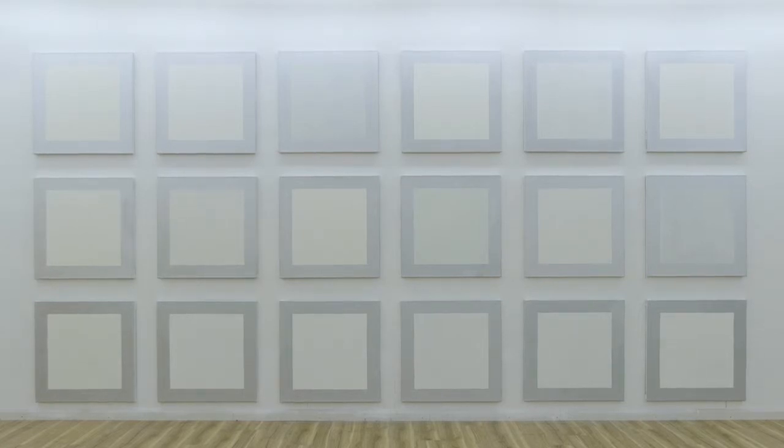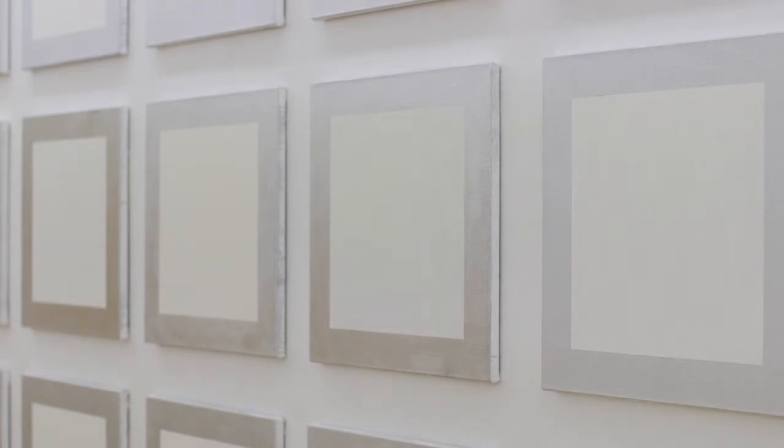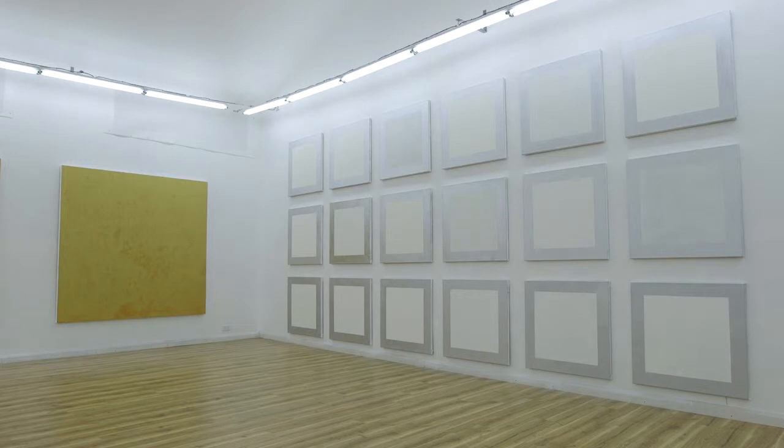The paintings have layer upon layer upon layer of paint. That paint is what, in some ways, you're looking through in order to see the painting itself. So when you're looking through, you're looking through history and time. Because the paintings change constantly as they're being made. So when you're looking at the paintings, you're looking at the history of the making of those paintings.